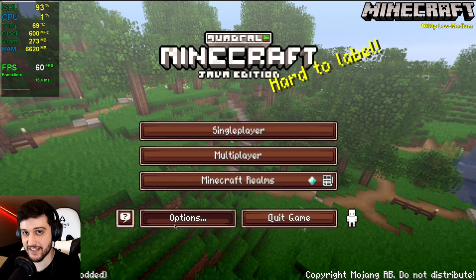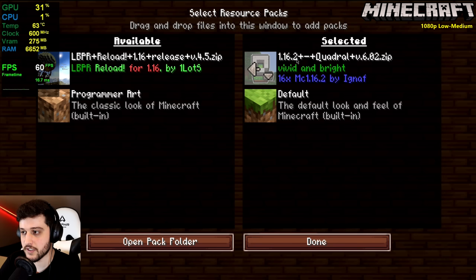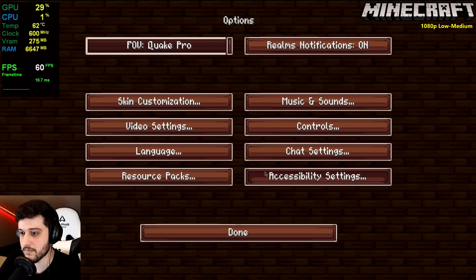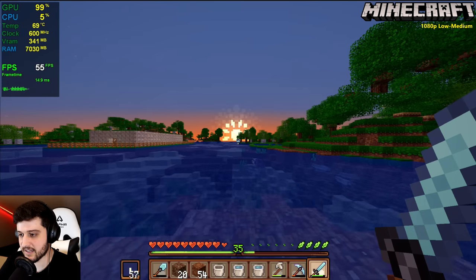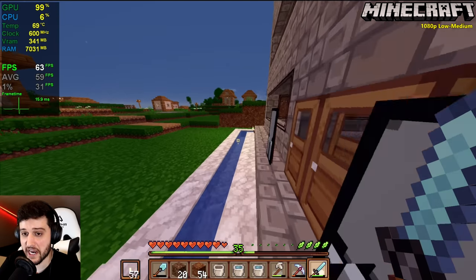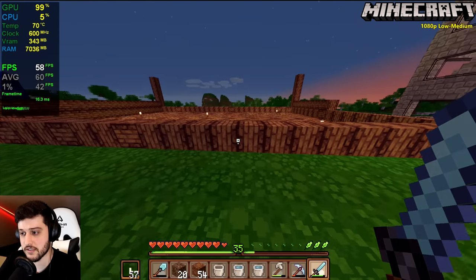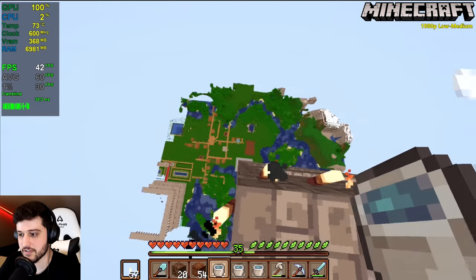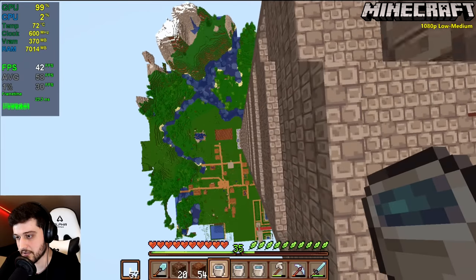We're playing Minecraft — the Java version with Optifine and a texture pack installed. The texture pack doesn't really affect your FPS. Playing at 1080p resolution with shaders disabled. It's looking okay, especially because it's at 1080p so you don't really lose that sharpness. It's around 60 FPS, which is pretty good, though it's dropping into the 40s in some areas. This GPU is actually doing a pretty decent job.